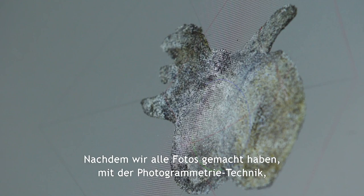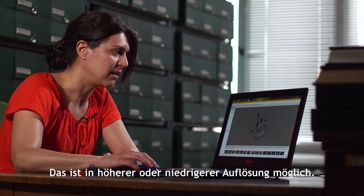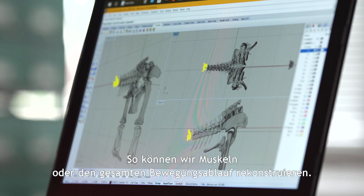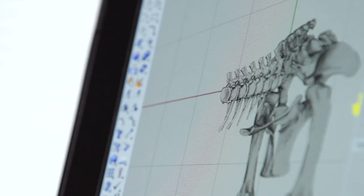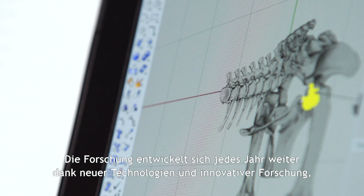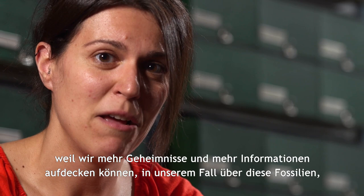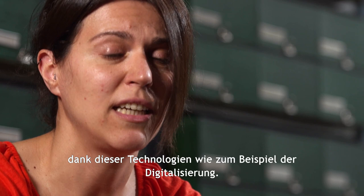After we have made all the photos using the photogrammetry technique, we upload them into the software and end up with a 3D model of the specimen at higher or lower quality. With this model, we place it into the skeleton so we can later study muscle reconstructions, ranges of motion, and the biomechanics of Giraffatitan. Research is developing each year more and more thanks to new technologies, and museum collections and their preservation are of great importance because we can unravel more mysteries from these fossils thanks to technologies like digitalization.